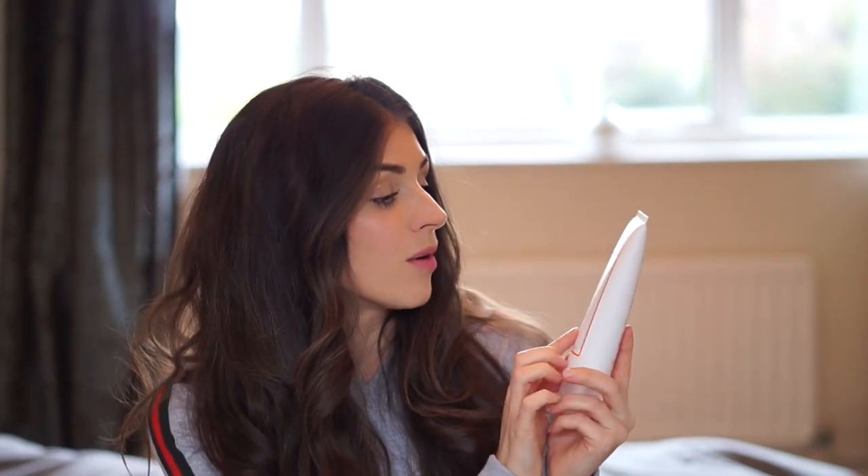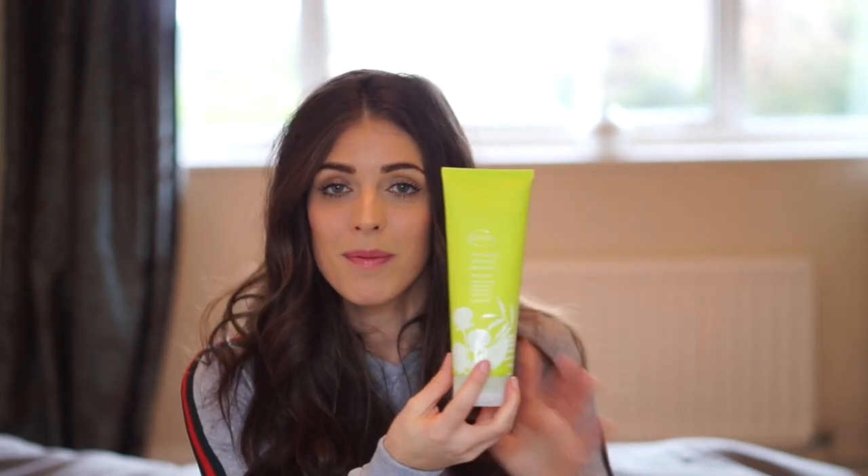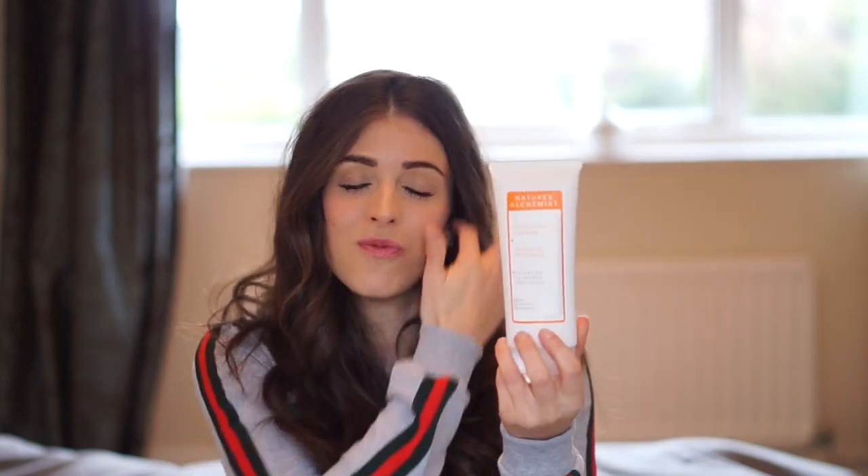Next up I've got Nature's Alchemist and this is the Balancing In Shower Body Polish. It's got turmeric extract which helps with calming, and agave extract which helps to restore. It's a body scrub but a really gentle one - it's got tiny little beads but it's not harsh on your skin at all. I only use this about once a week. Turmeric is an amazing ingredient - I do turmeric shots and it's got really amazing healing properties. I use the bath oil at night to relax me, the body wash in the morning to wake me up, and this scrub once a week to get rid of dead skin cells and rejuvenate my skin.